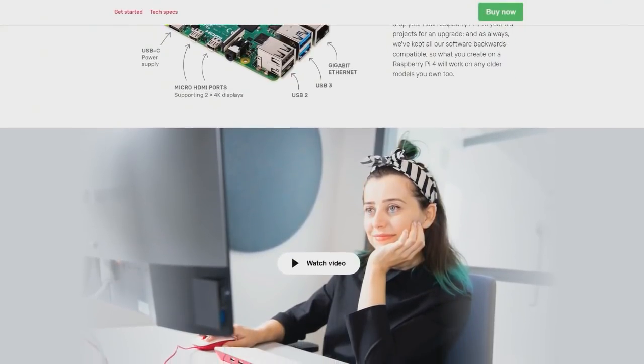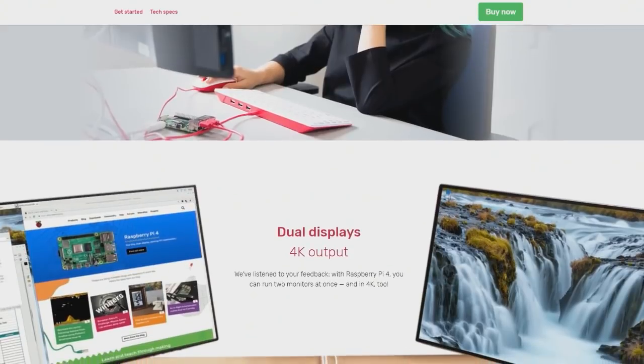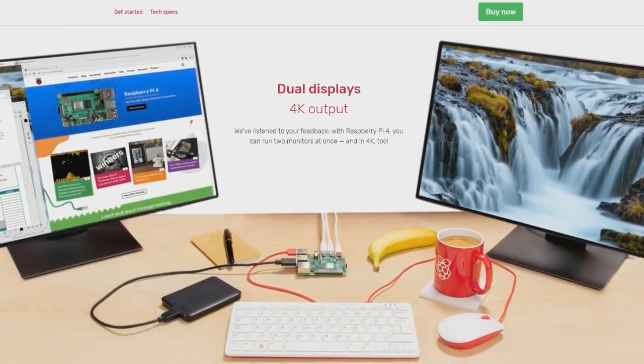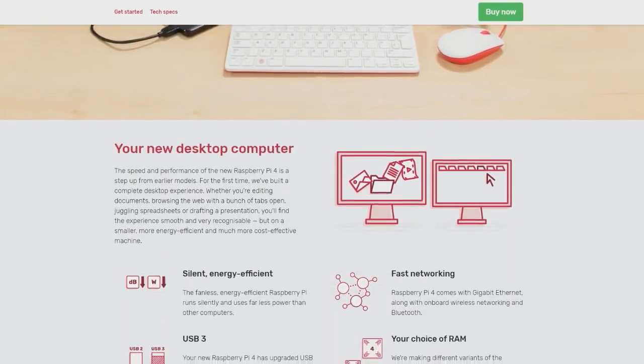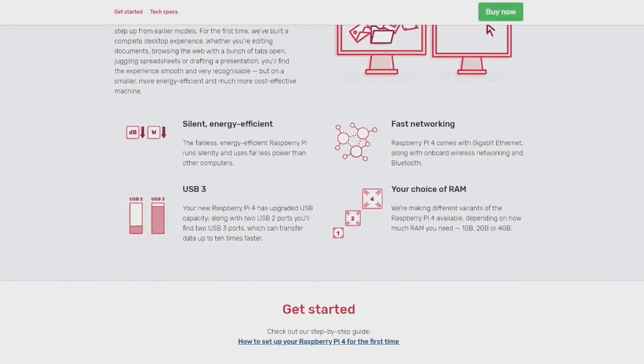One, two, or four gigabytes of RAM options. USB-C for the power supply. Two micro HDMI ports supporting up to two 4K displays. USB 2, USB 3, gigabit Ethernet is on the board now. This is a whole lot of updates to my favorite single-board computer.